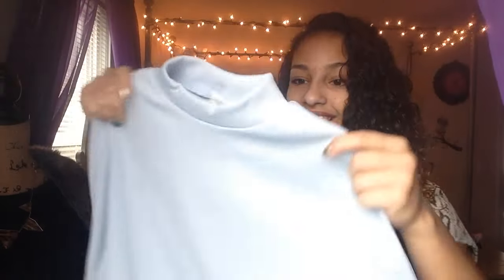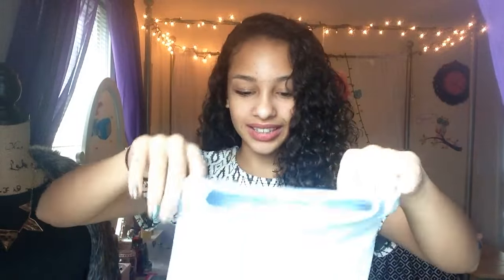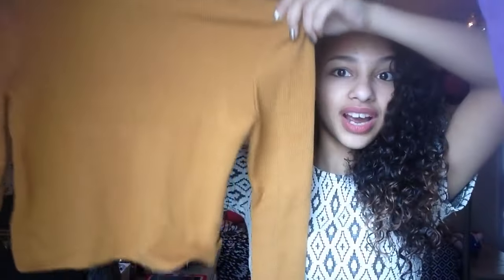Another cute thing I got is this baby blue crop top — I love how it has that line right at the side, and it's also a turtleneck. I love turtlenecks! She also got me this mustard, kind of yellow, crop top, which is a turtleneck too — or close enough to qualify as one!